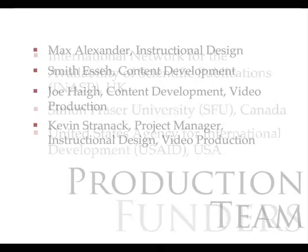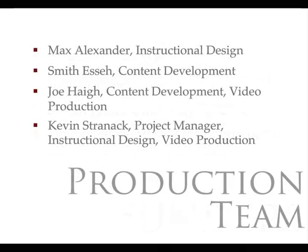If you'd like to find out more about PKP and OJS, please visit our website at pkp.sfu.ca, where you'll find detailed information on our work, download links to our free software, extensive documentation to help you install and operate the system, and much more.